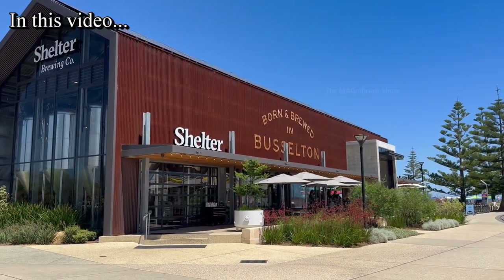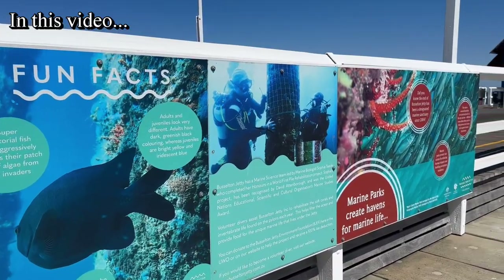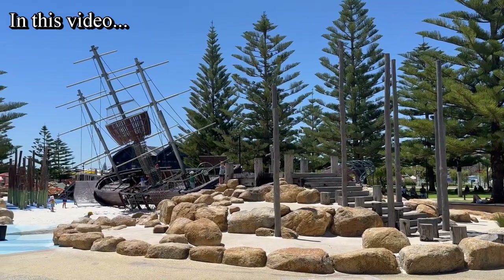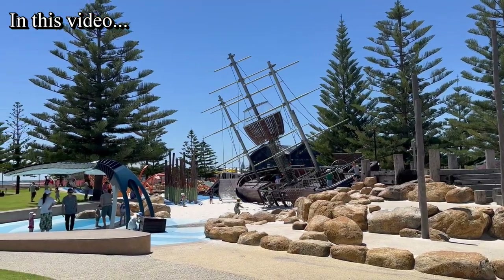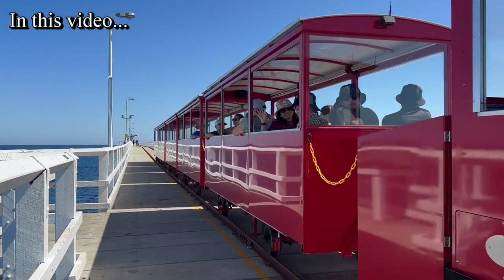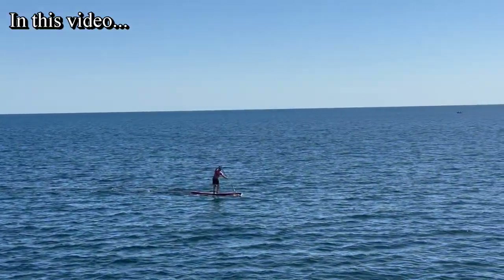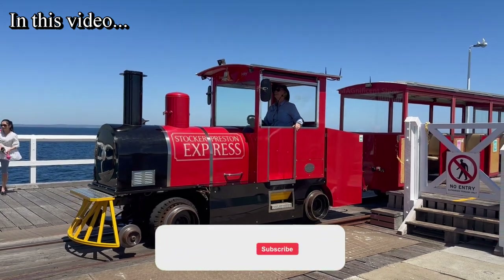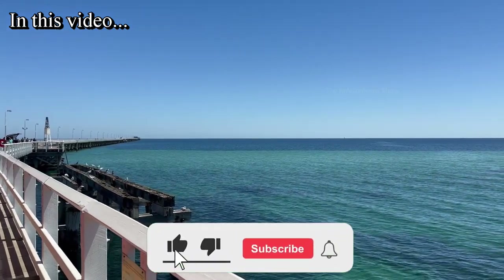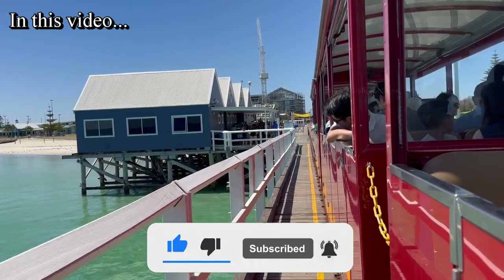Busselton is a small coastal town located nearly 220 kilometers southwest of Perth city. We went there on a road trip, visited the beach, jetty and the observatory, and also enjoyed a train ride on our way back. This video is going to be all about it. If you haven't subscribed to our channel, make sure you subscribe and hit the bell icon to watch more videos like this. Now without further delay let's start the video.